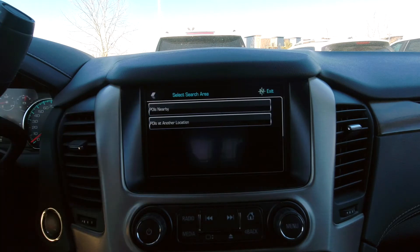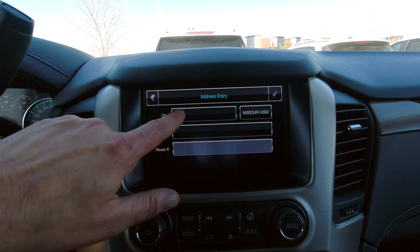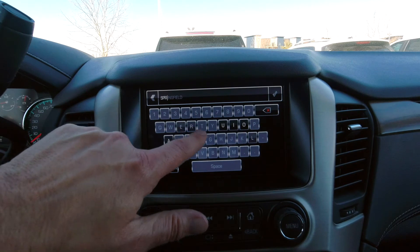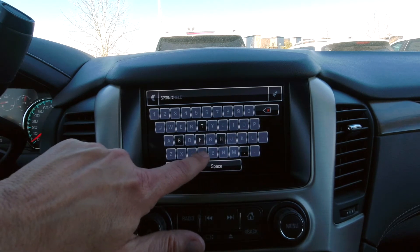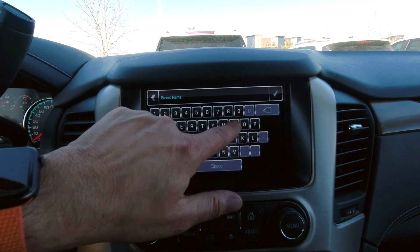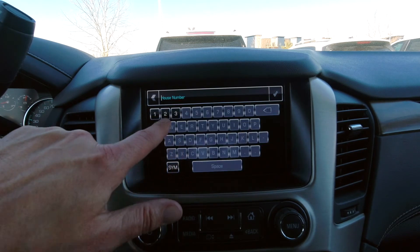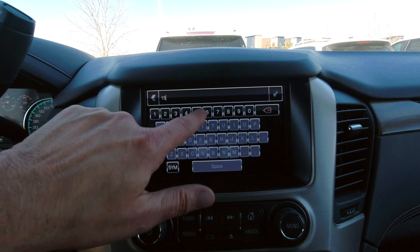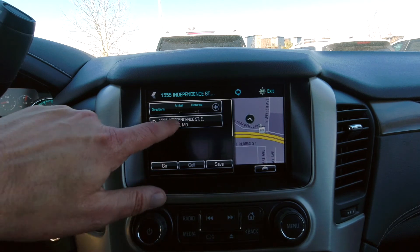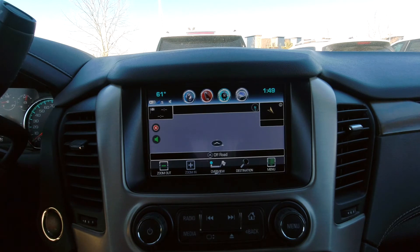Hitting the back arrow, and back arrow again, you can hit address, and then you'll simply type in the city name — after a few characters, a little autofill for you. We're searching for the dealership now, and then the street name. Pick the first result, and the house number, and hit check. There's the dealership address. Now hit go, and your navigation will begin.